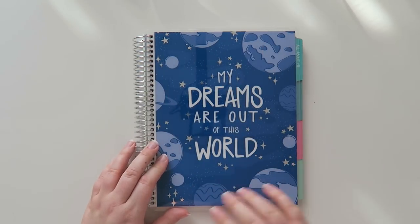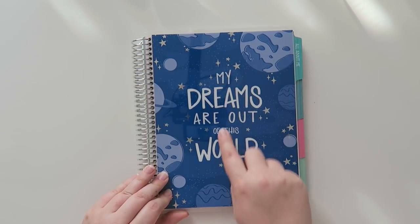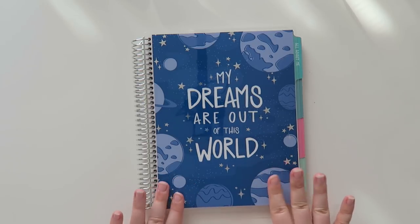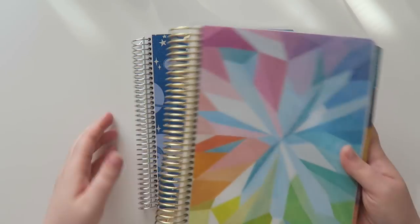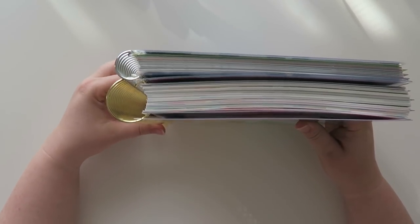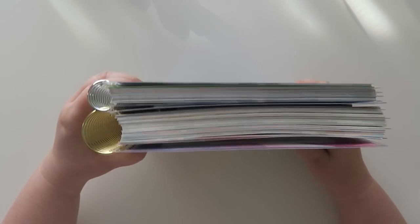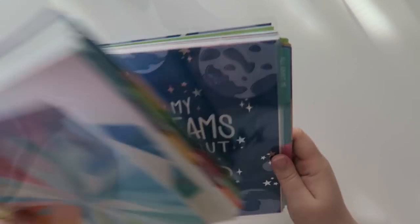This is a really cool one that just has some planets and some silver foiling, and it says 'my dreams are out of this world.' Very cool. Before we move on, let's look at this next to a regular Erin Condren life planner — I have my new one sitting right over here. The size is the same, but I want to show you guys the coil difference. There is quite a bit of difference in the coil, not as many pages, but still the same seven by nine size.